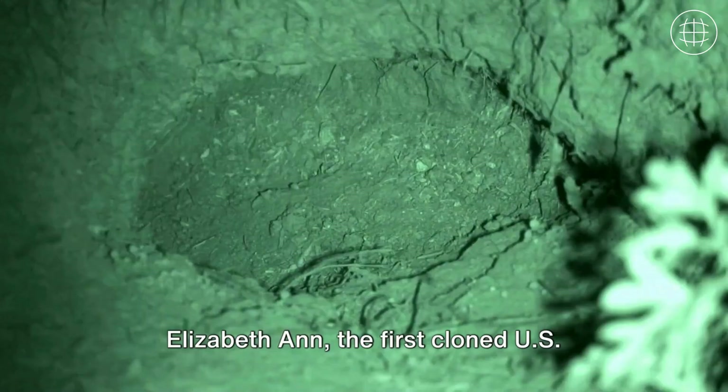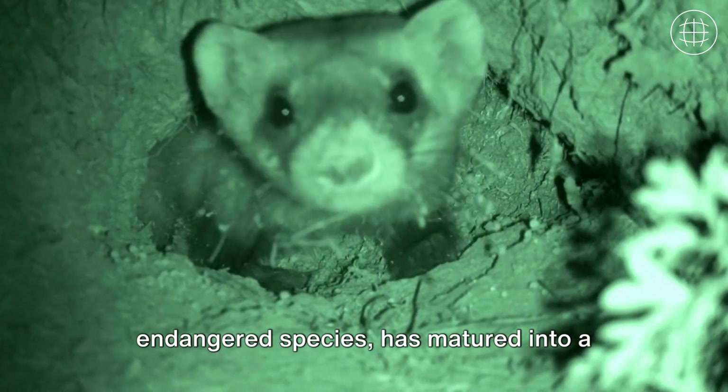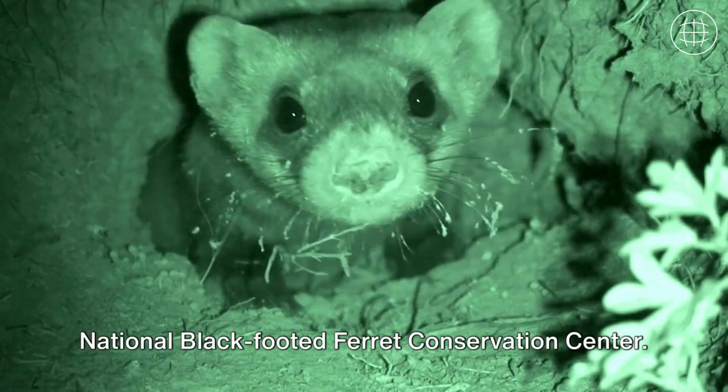And there you have it. Elizabeth Ann, the first cloned U.S. endangered species, has matured into a healthy adult black-footed ferret, thriving alongside her companions at the National Black-Footed Ferret Conservation Center.